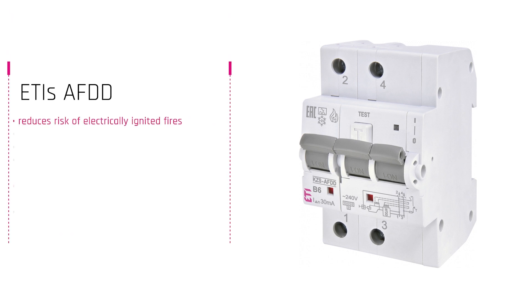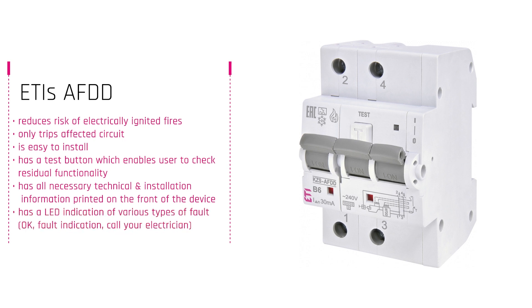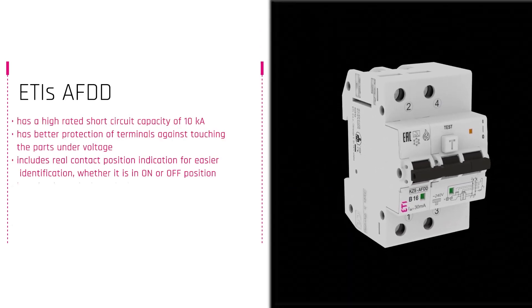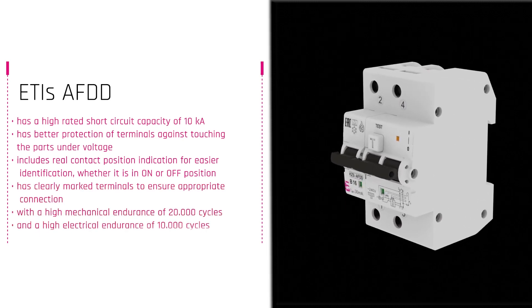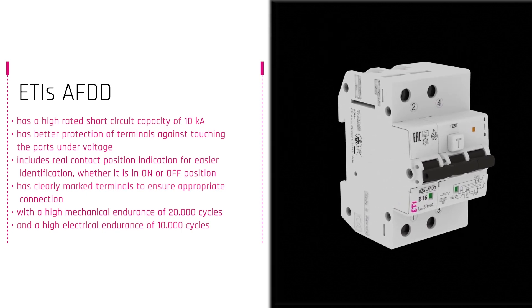Our KZS-AFDD has many advantages. It only trips the affected circuit and is easy to install. It has a test button to ensure proper functioning, and a LED indication to identify various types of faults it detects. All the necessary technical and installation information is printed on the front for ease of use. A high rated short circuit capacity of 10 kA and high mechanical and electrical endurance ensure proper functioning in a wide range of conditions and a long lifespan.